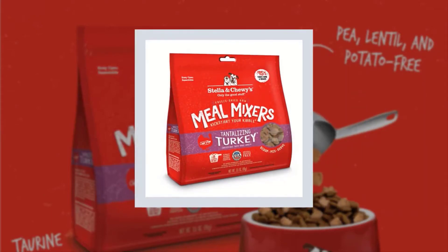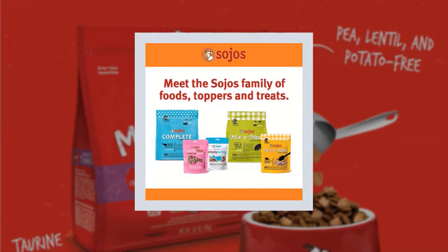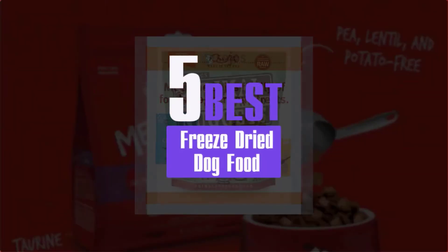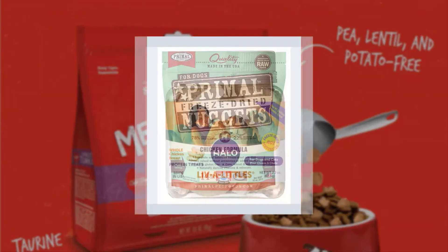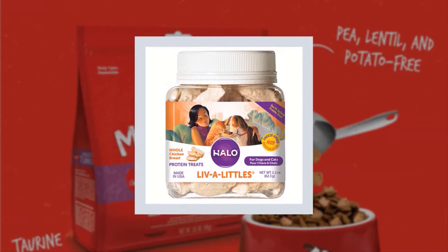Best freeze-dried dog food. We have analyzed some best freeze-dried dog food to know details about them and conclude a list of the top five best freeze-dried dog food. So, without wasting your precious time, let's get start our review to discuss briefly on our listed best freeze-dried dog food.